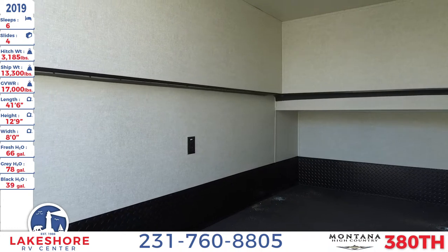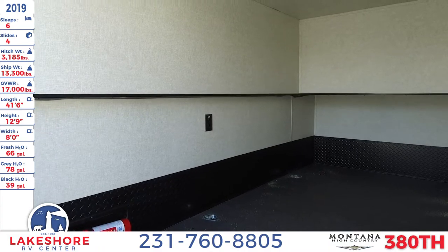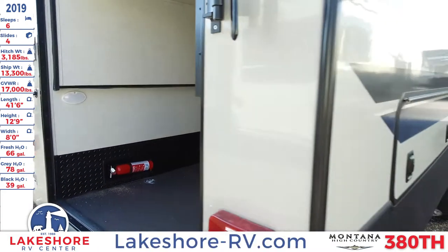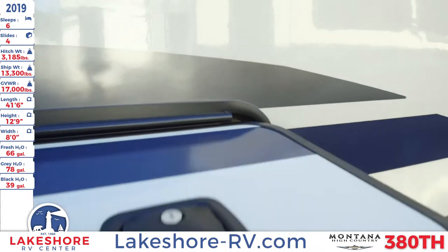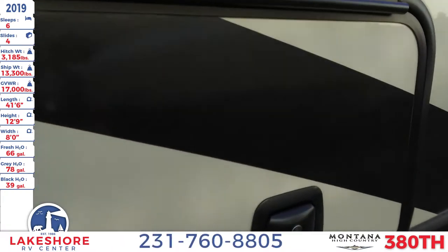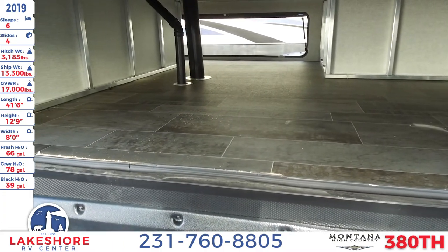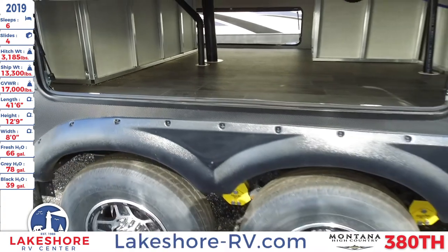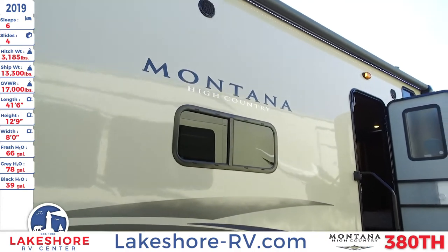We'll bring it back down because we're going to take a look on the inside as well, and we want to check out what the master bedroom looks like with the couch properly. Coming around here, you have more outdoor storage. This one over here is connected to the pass-through storage on the other side.